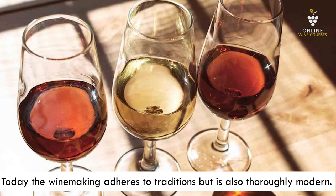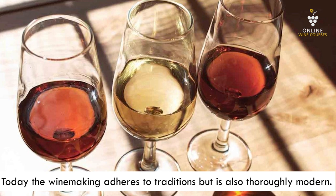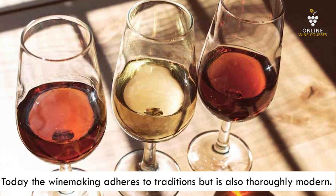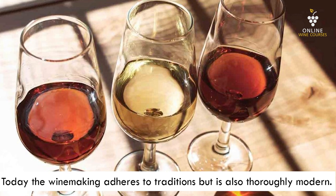Most sweet sherry wines are still made with the tradition of drying grapes outside in the sun, as well as the traditional Solera aging system used in the bodegas — the cellars. We will look at what that means. The blending and bottling, however, happens in stainless steel with very modern infrastructure and facilities.